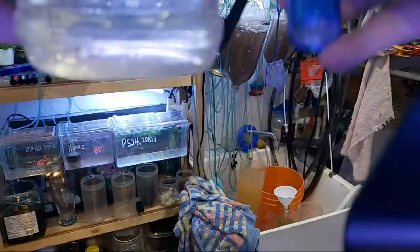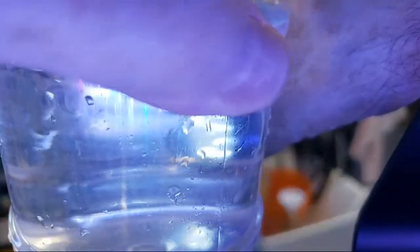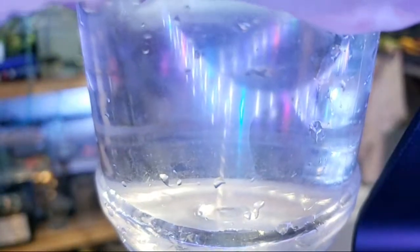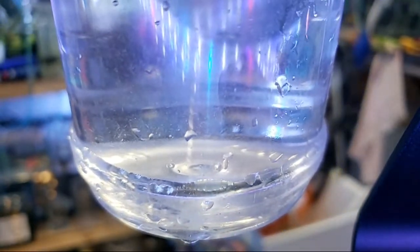We're looking at vinegar eels here. I'm going to try to get better lighting. You can see the vinegar eels at a certain angle. You can see they're teeming — there's quite a few teeming in this water, but it's not so concentrated that you're going to overdose the tank.